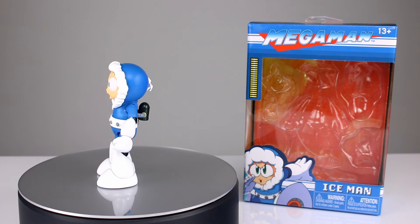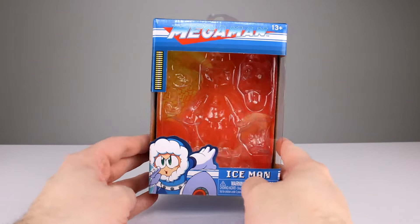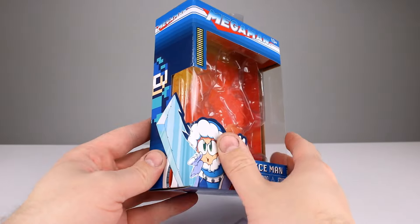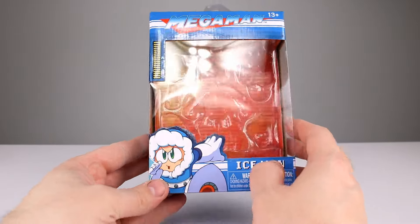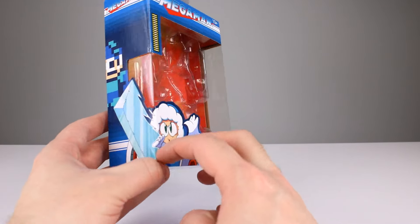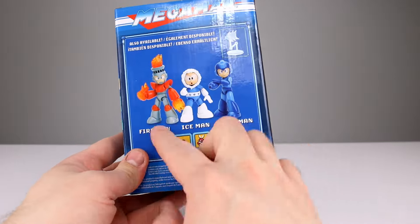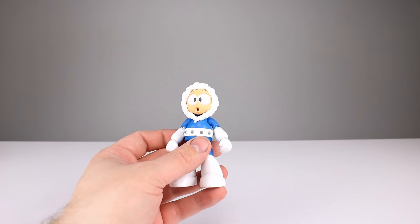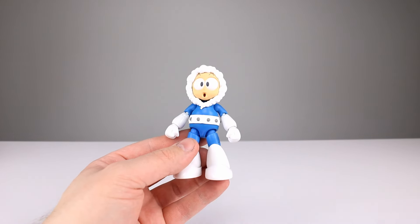It's still solid, so let's go ahead and get him off the stand and take a closer look. Let's take a quick look at the package before we get into the review. Nice packaging — basically the same as all the other ones except it's character-specific. There's a different accessory here; we'll see when we get to the accessory section. Good packaging still. Jada is firing on all cylinders on every release, establishing themselves as an action figure company in addition to making little metal cars.